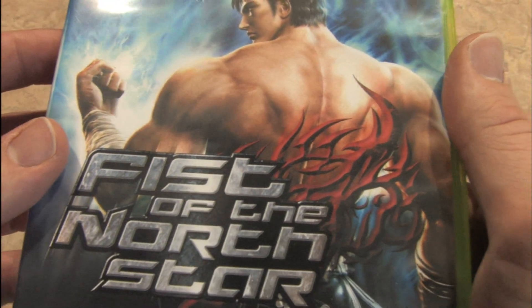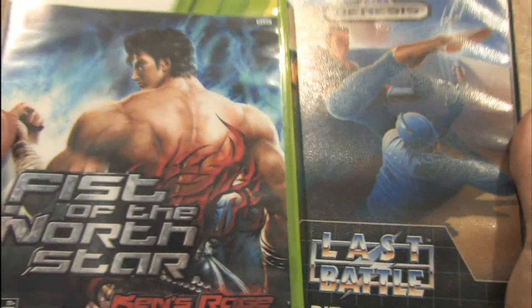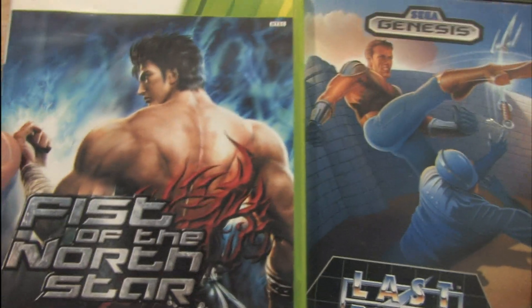That guy must work out. This is Fist of the North Star compared to Last Battle, a classic Game Room packaging review.